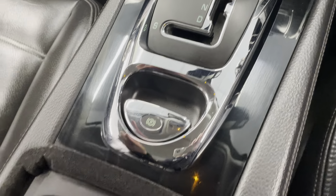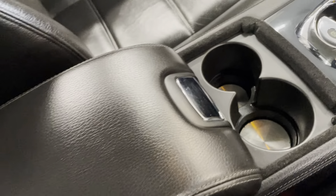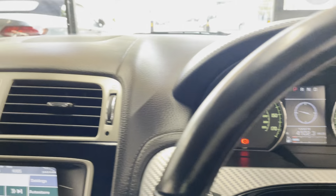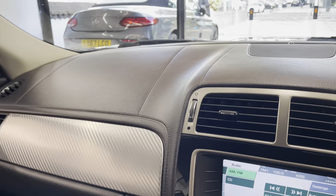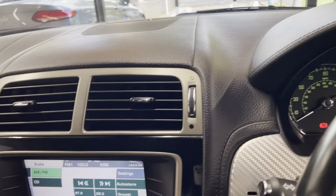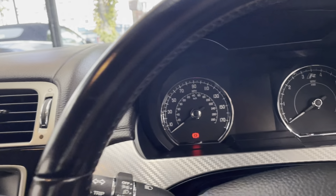It does have an electric parking brake, two cup holders, and a front armrest. There's also a trip computer on the dash. It's a nice clean interior, as you can see. It is pet free and smoke free, so there are no funny odors inside the vehicle.